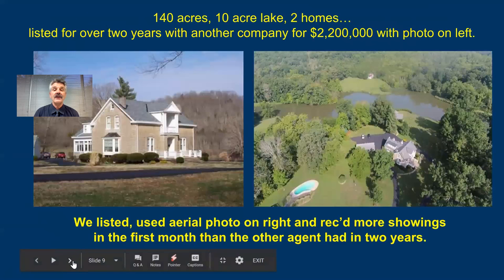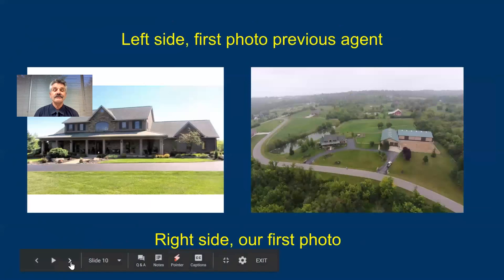Same with this one. This was an old home on 140 acres — it actually had two homes and a 10-acre lake. The previous agent had it listed for over two years and was a top agent in the Cincinnati area. He used that photo on the left as the first photo. I did what I needed to do to meet with the seller, shared the comparison, let them know we'd get a drone up in the air, and she listed with us. That particular property happened to be a mini farm with a couple of barns and a pond — someone looking for a mini farm is not going to be attracted to that photo the previous agent used. When you meet with sellers of expired homes and you let them know the importance of the first photo, they get it.